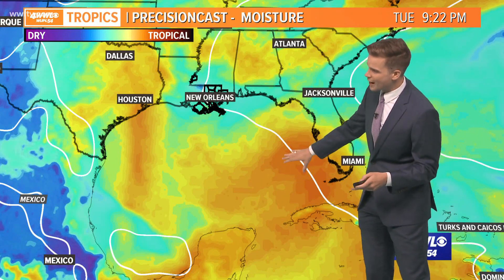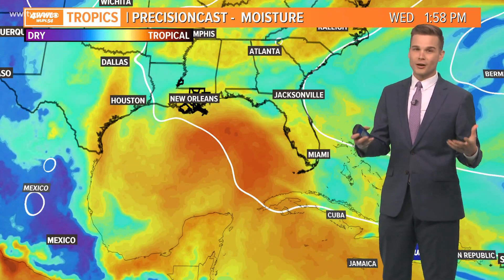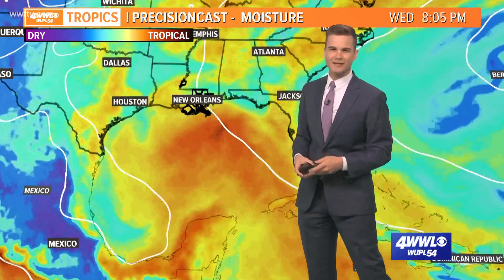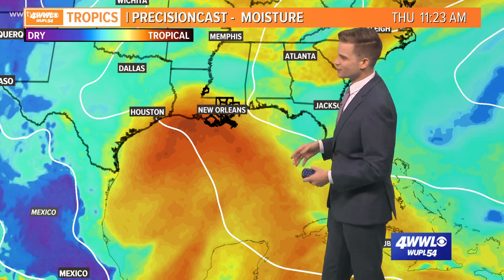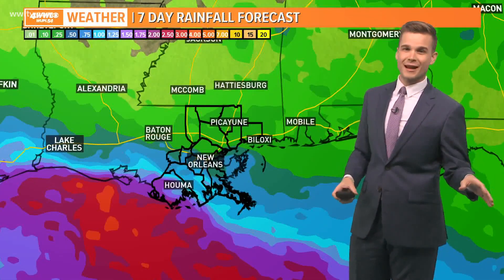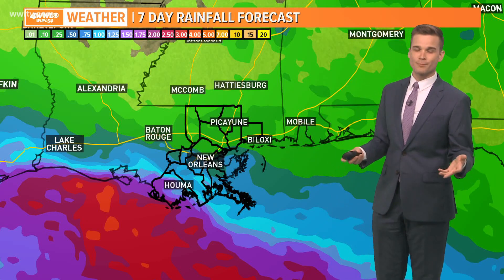Here's the big area of moisture traveling along with it. This is what we call precipitable water — just a lot of moisture in the atmosphere. You can see it getting closer to us as we go into Wednesday and Thursday, and then depending on the exact track, that's going to determine where the heaviest rain falls. We do have the potential to see some rainfall from this system, but it's still way too early to say exact locations or timing.